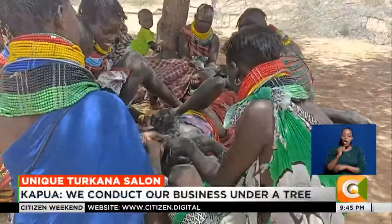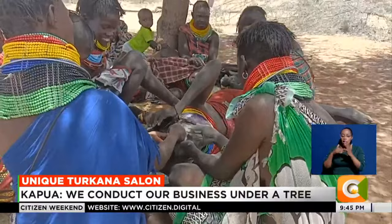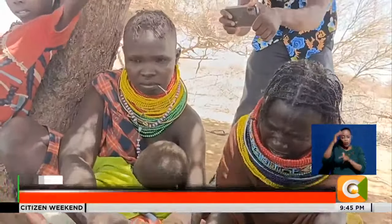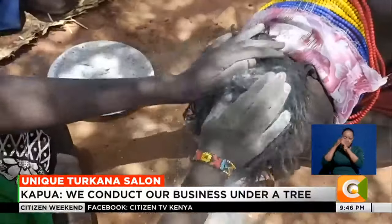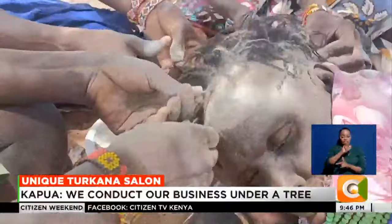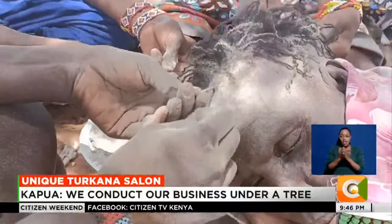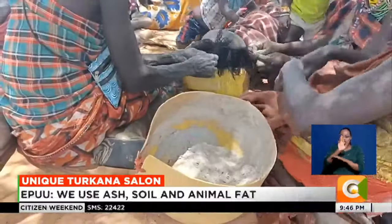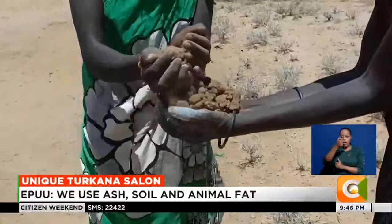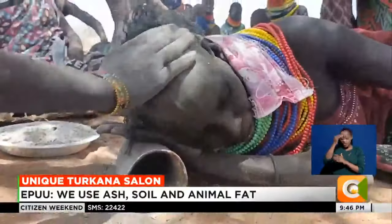Three women arrive, ready to have their hair done. Unlike modern salons, here ash, sand, and animal fat are used. The sand is taken and then crushed and later mixed with ash and applied to the hair in preparation for braiding.